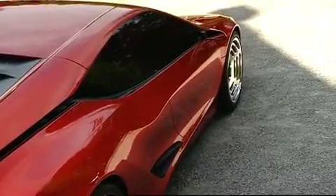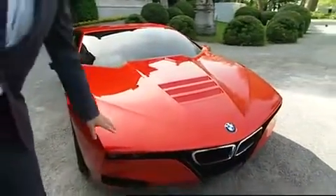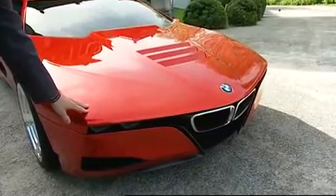Of course the proportions are very typical to the M1 — very wide, very low — and when you look at the front end graphic with this very narrow slot here, that is also something that comes from the original M1.